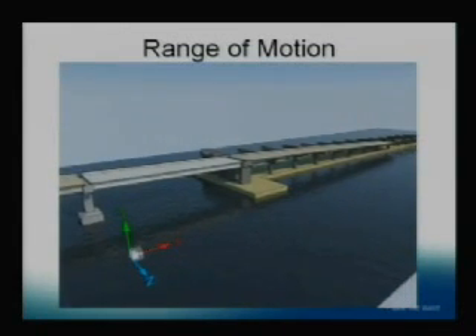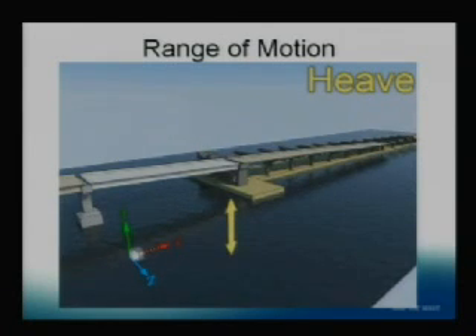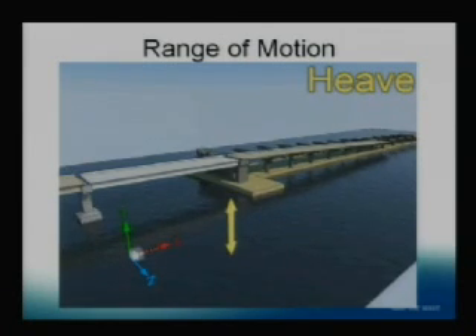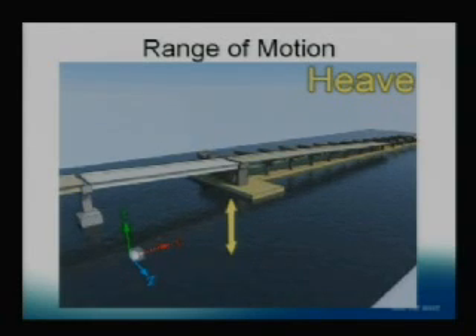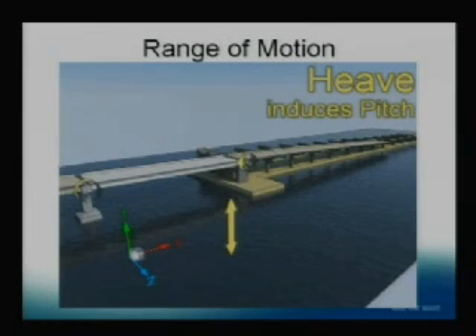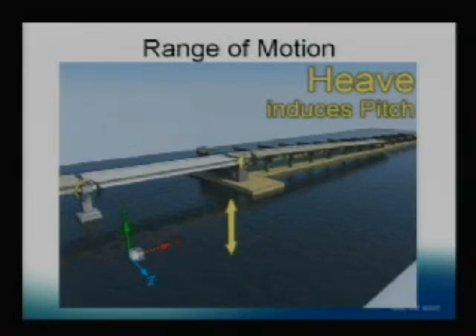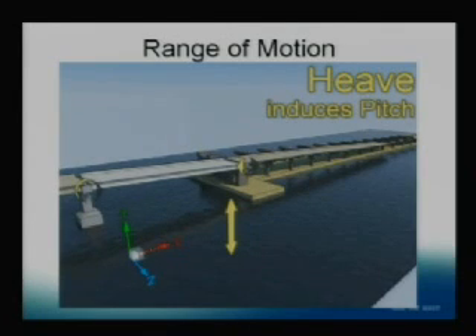Another motion we have on that bridge is heave — the lake level going up and down. It currently goes up and down about two feet. As it's operated today it could change and go up to three feet. The Corps is looking at that potential, so we're going to look to accommodate that. That's literally an act of Congress to change that.